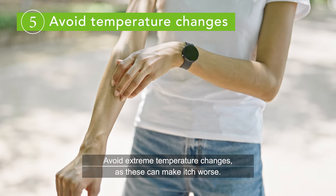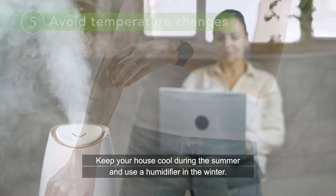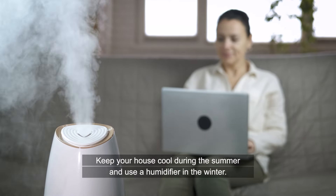Avoid extreme temperature changes, as these can make itch worse. Keep your house cool during the summer, and use a humidifier in the winter.